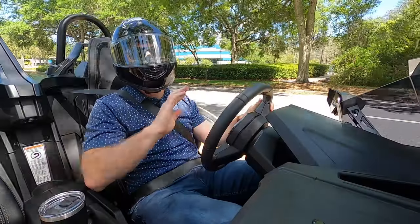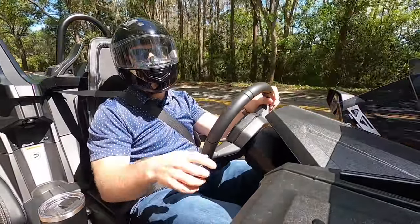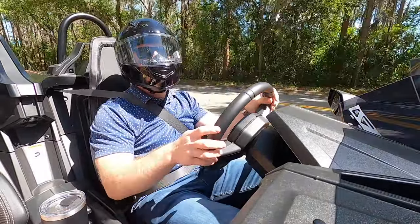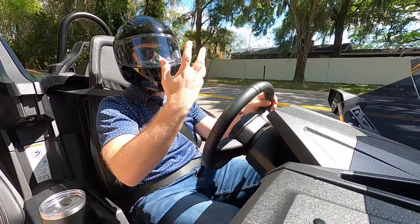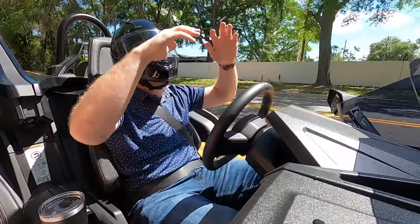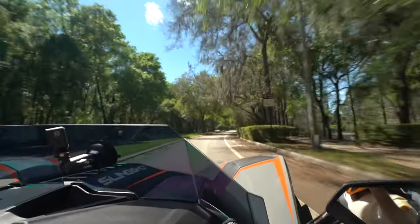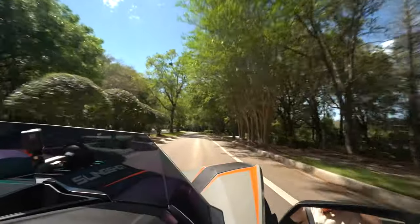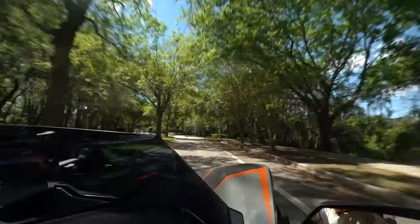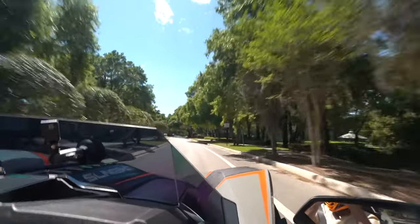There is truly nothing like this on the road except for maybe the Vanderhall, which again has three wheels. Aside from this little windshield, which does a good job of protecting you from getting blasted in the face, this is a completely open experience. I can see the wheels turning in front of me, I can literally reach out and grab the road itself. Even a Mazda Miata feels like an isolating experience next to the Slingshot.